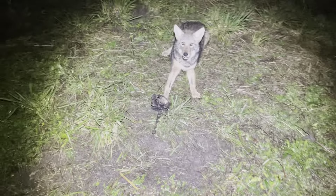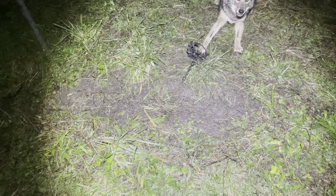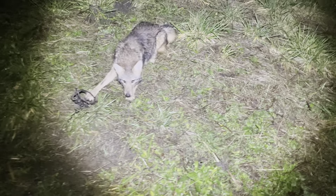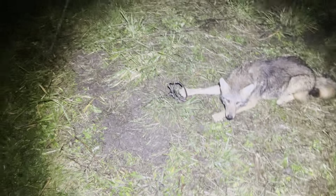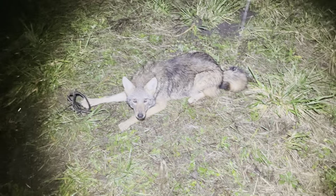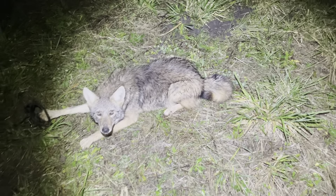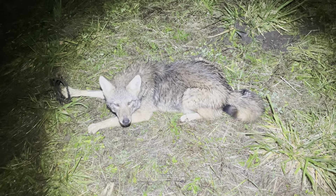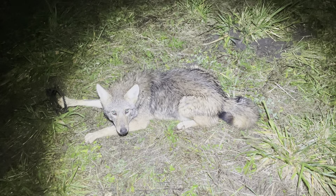Alright guys, out here this morning getting rained on. Ended up catching a nice coyote though — this was just kind of a little walkthrough two-hole set, nothing too crazy, just kind of a flat set. Got us a nice dog here, that's a nice one. We're gonna take care of him and get going, guys — it's raining and I'm getting soaked.